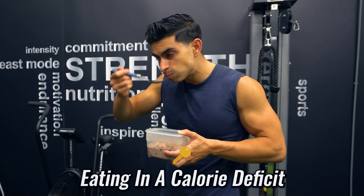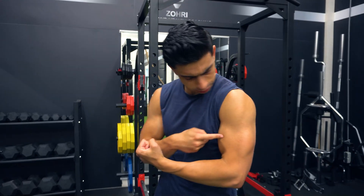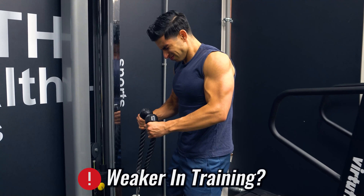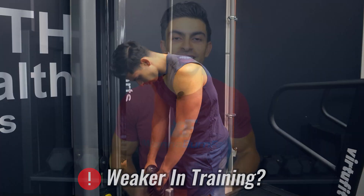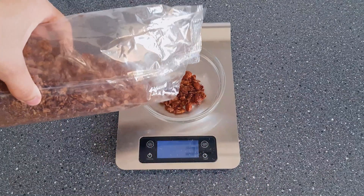So you started controlling your nutrition and eating in a calorie deficit in the hopes of losing body fat. But as time passes by, you may notice your muscles getting smaller and you feel weaker in your training sessions. This begs the question: are you losing fat or are you losing muscle while maintaining a calorie deficit?